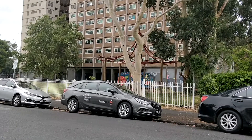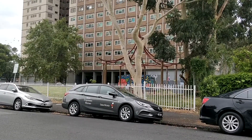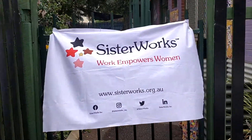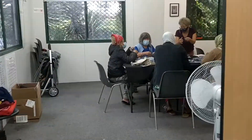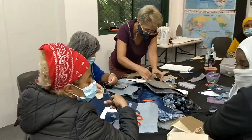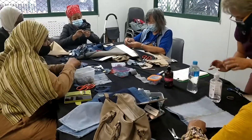This morning SisterWorks mobile hub is at the Belgium Avenue neighbourhood house. This is the room where the craft session is happening. We have a group of women who have come several times — this is the third time for us to do this session.